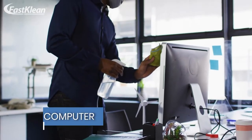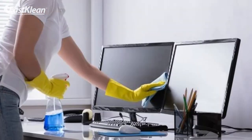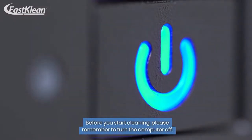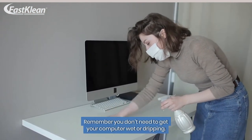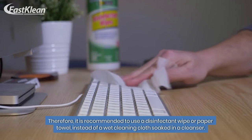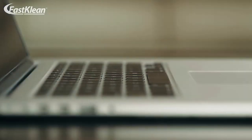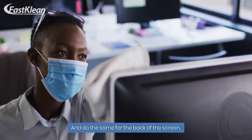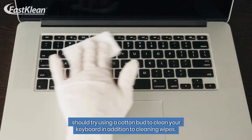Number 2: Clean your work computer. The primary item on your desk is your work computer — desktop or laptop. To keep your office desk clean, it is important to include it in your regular wipe down. Before you start cleaning, please remember to turn the computer off. You can dust off any visible dirt on the computer before cleaning. Remember you don't need to get your computer wet or dripping. Therefore, it is recommended to use a disinfectant wipe or paper towel instead of a wet cleaning cloth soaked in a cleanser. With the cleaning wipe, gently clean from the computer screen down to the keyboard, and do the same for the back of the screen. To get the dirt lurking between the keys, you should try using a cotton bud to clean your keyboard in addition to cleaning wipes.